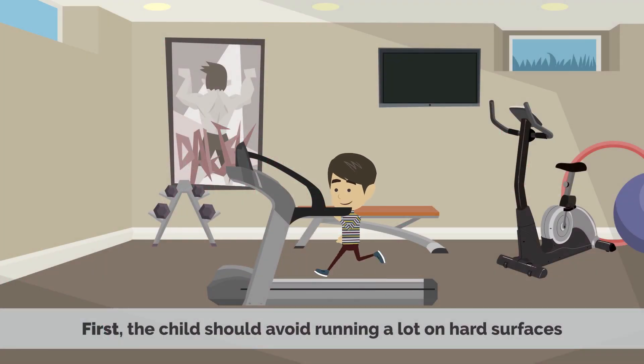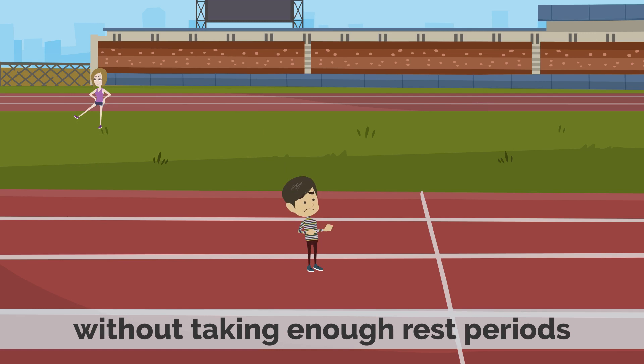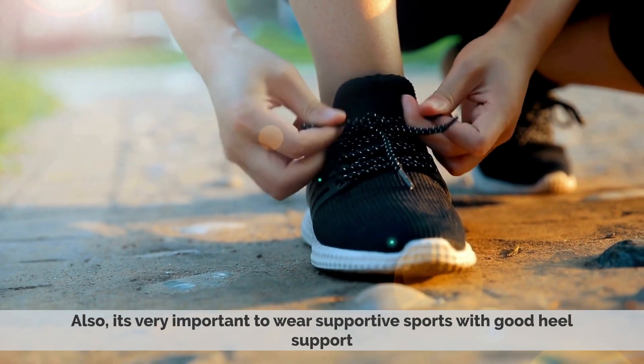First, the child should avoid running a lot on hard surfaces. Even if the exercise is not on hard surfaces, the child should not overtrain without taking enough rest periods.